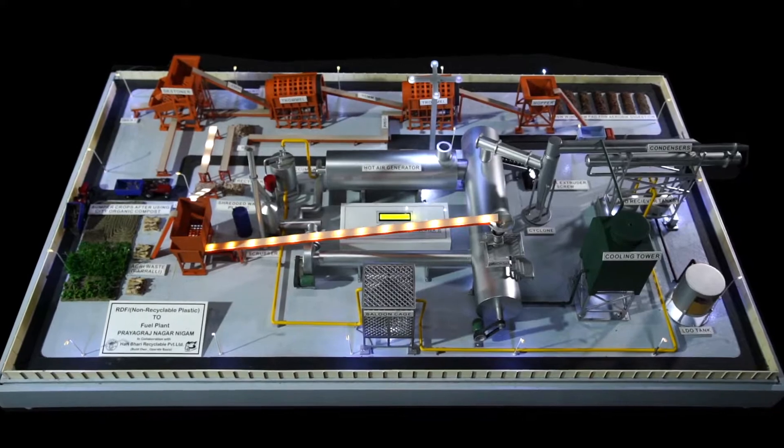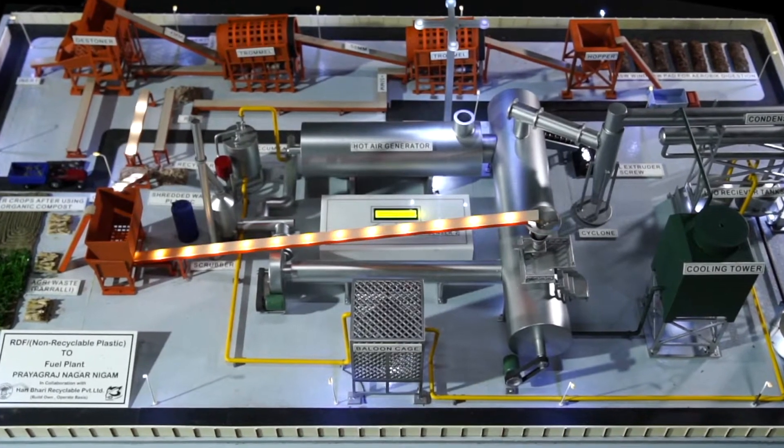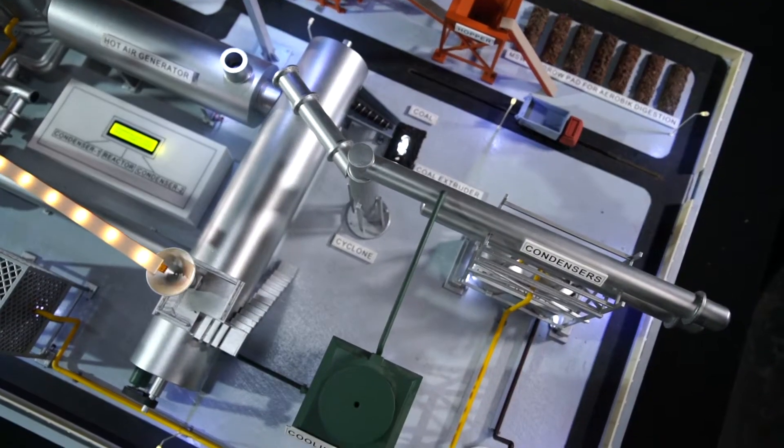Pyrolysis is thermocatalytic decomposition in the absence of oxygen at 400 to 450 degrees centigrade temperature. The gaseous product of pyrolysis undergoes cooling down followed by oil condensing.